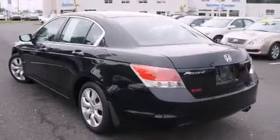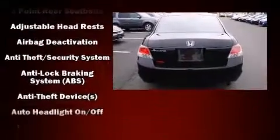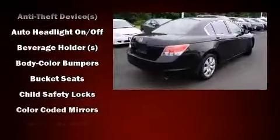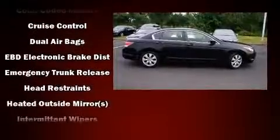Honda prioritized practicality, efficiency, and style by including a tachometer, variably intermittent wipers, heated door mirrors, and one-touch window functionality. For drivers who enjoy the natural environment, a power moonroof allows an infusion of fresh air.